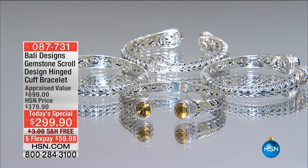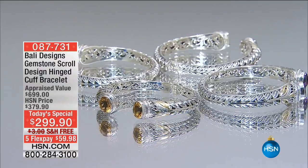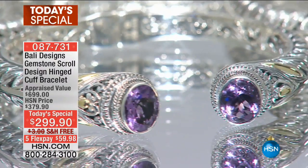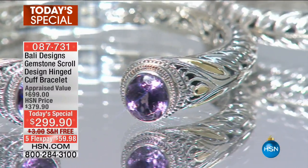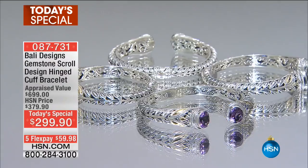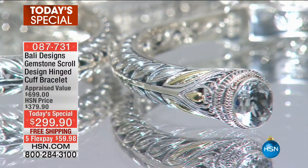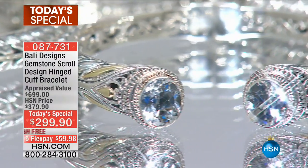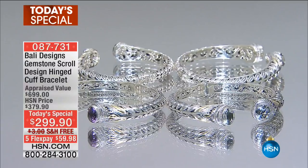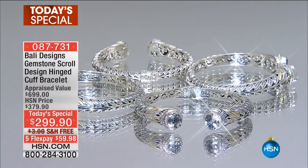Robert Manns. Gorgeous is the word to describe the Bally Design 6.6 carat amethyst scroll design cuff bracelet. We've got choices of beautiful purple amethyst, gorgeous blue topaz, that fiery deep amber of citrine, and that diamond-like white topaz. It is a spectacular value, appraised at $699, at $299. This is one day only.